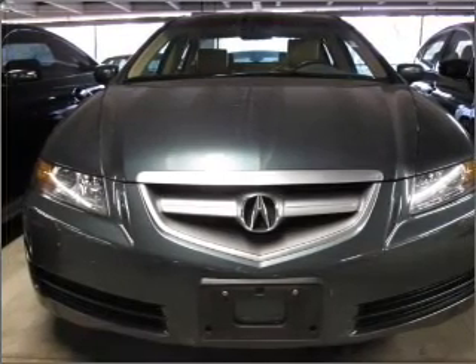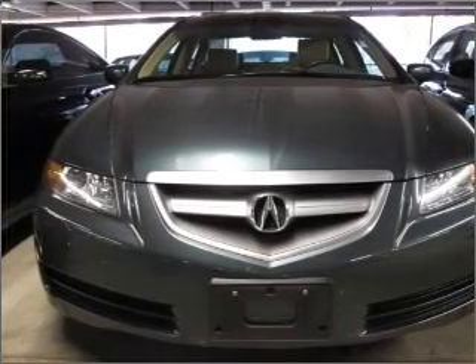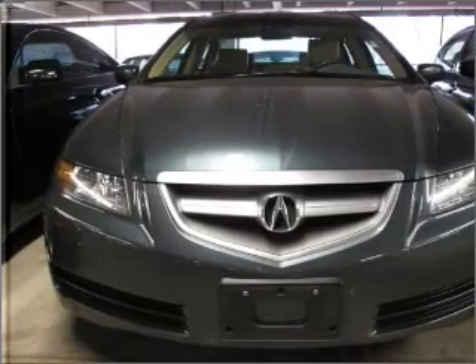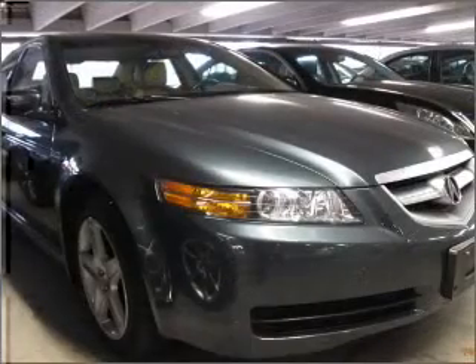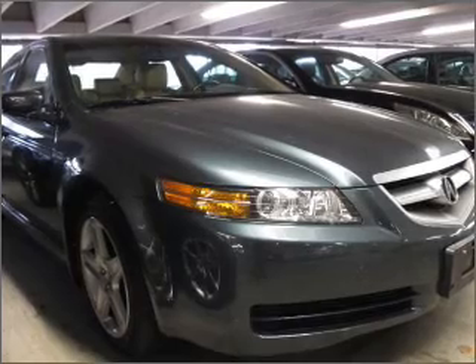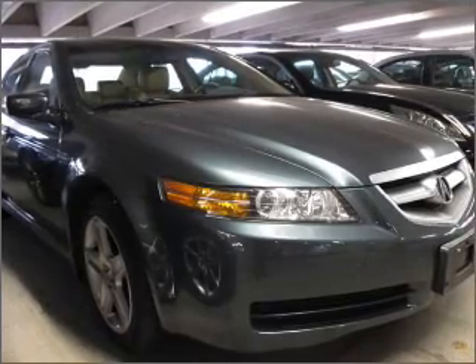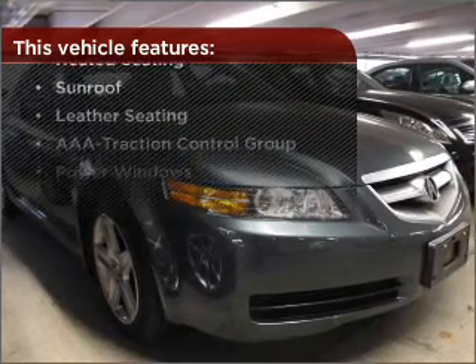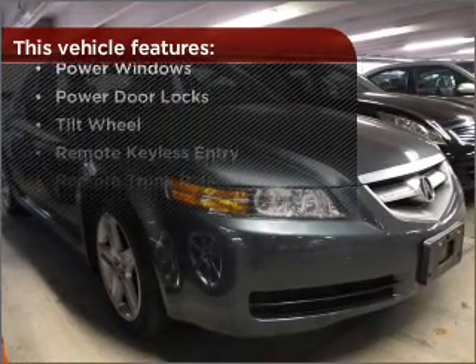Experience a more exhilarating ride with the sunroof open. Rest assured with this vehicle's included security system. Fumble your keys no more with the convenience of keyless entry. This vehicle's leather seats add a stylish touch. With these additional features, these wheels will make an ordinary drive seem extraordinary.